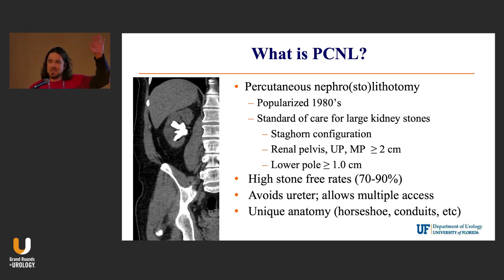So PCNL — just out of curiosity, how many people here do PCNLs? Almost everyone. It's ubiquitous. It's the standard of care for large stones, staghorns, greater than two centimeter stones, and then medium-size lower pole stones as well.